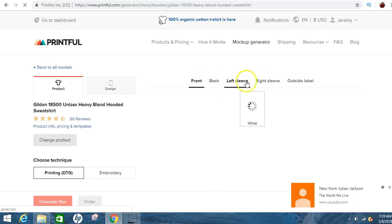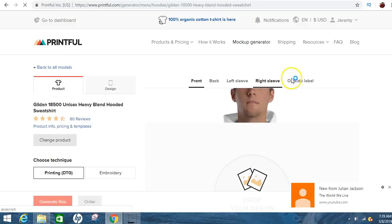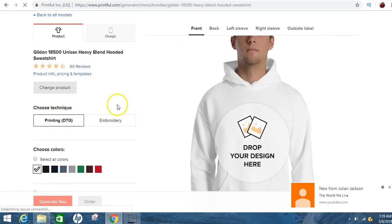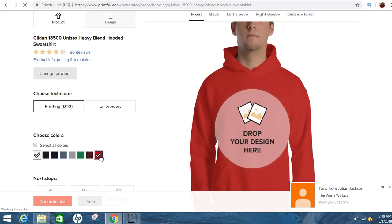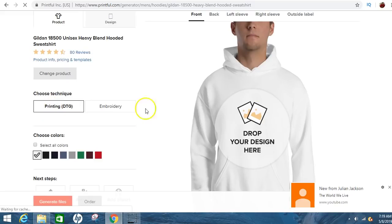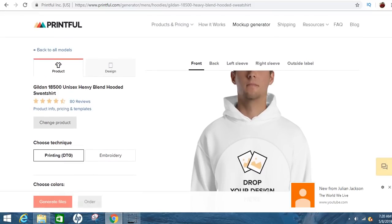I think I want the sweatshirt to be red. You click down here on the colors. You also have a choice whether you want the printing — like the letters on the shirt — to be printed or embroidered. Embroidery is like the stitching. If that's what you want, you pick that, but for now I'm just going to leave it as is.